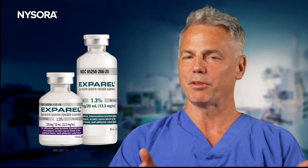Today we are joined by Dr. Jeff Gadsden from Duke University, who will walk us through the evolving role of Exparel in perioperative pain management. Hi, I'm Jeff Gadsden, an anesthesiologist from Duke University in North Carolina, and today we're here to talk about Exparel and where it best fits into contemporary practice.